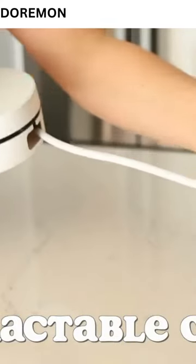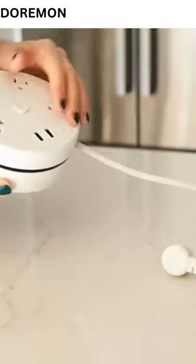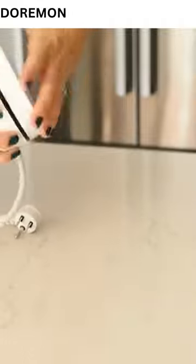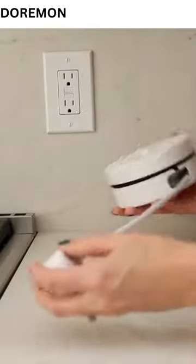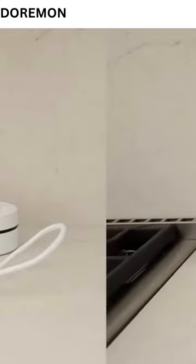I have two outlet chargers to tell you about. The first one is this retractable outlet. Something important to know about me is that I hate excess wires — I hate seeing them, I hate them taking up space, it's a big pet peeve of mine. I love that this is retractable because you can pull out just as much as you need and you don't end up with all this excess wire hanging around.